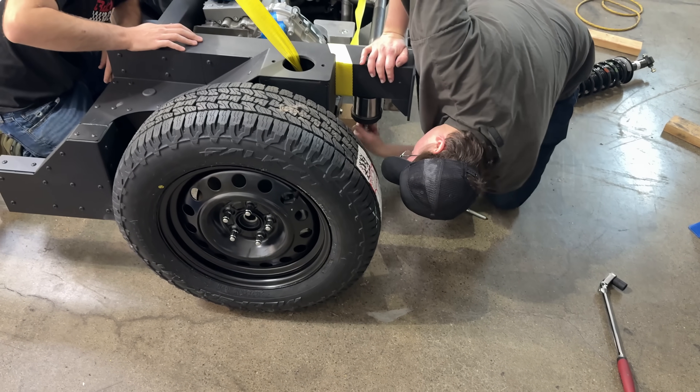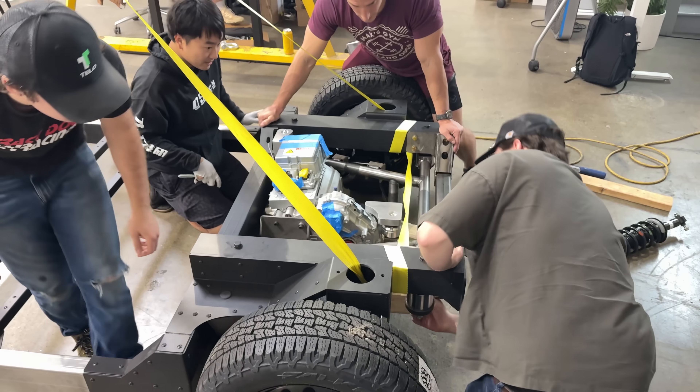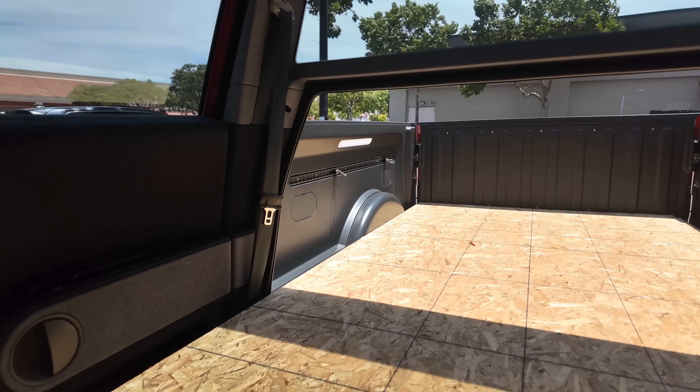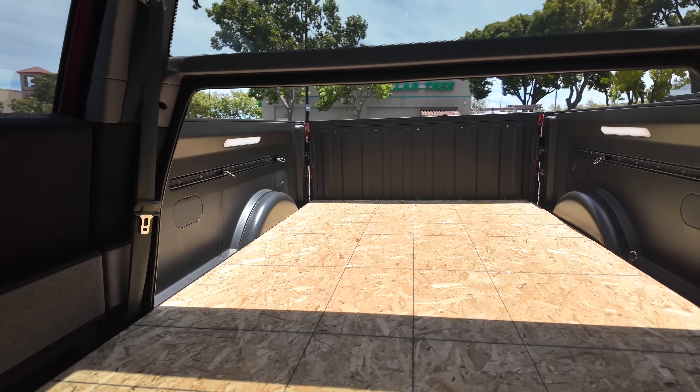We've already got a lot going on under our bed with our intricate multi-link independent rear suspension, perfectly optimized so that we could fit over four feet between the wheel wells, and of course have a high-performance electric motor in the back, which is much smaller than a traditional combustion engine.